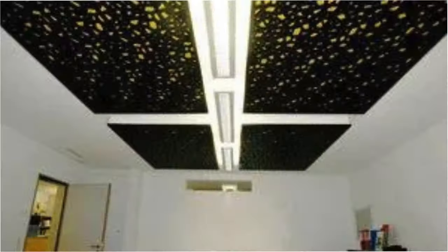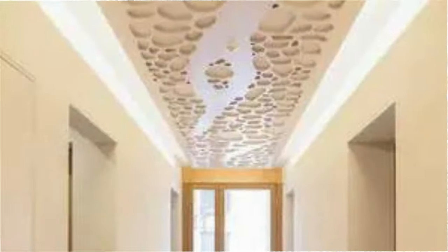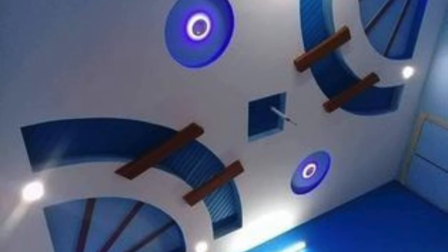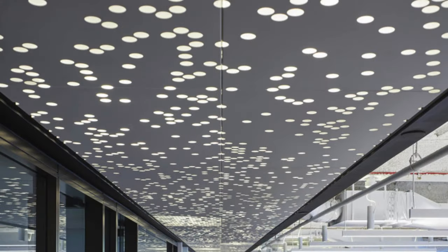Furthermore, the modular nature of ceiling panels allows for easy installation and maintenance. Whether in new construction or renovation projects, ceiling panels provide a practical and efficient solution. They can be quickly installed, allowing for faster project timelines and minimizing disruptions to ongoing activities. In instances where access to the building's infrastructure is required, such as for repairs or modifications, certain types of ceiling panels can be easily removed and reinstalled, simplifying the maintenance process.